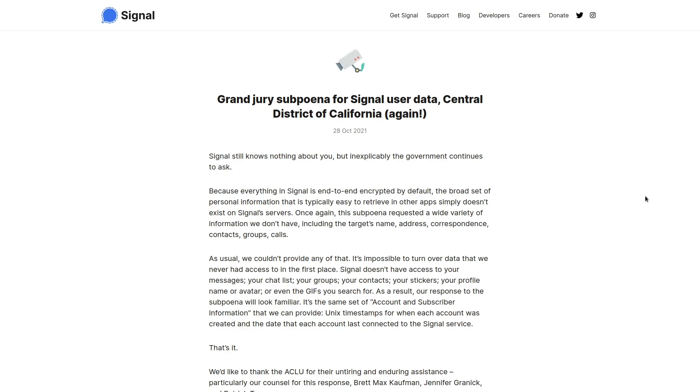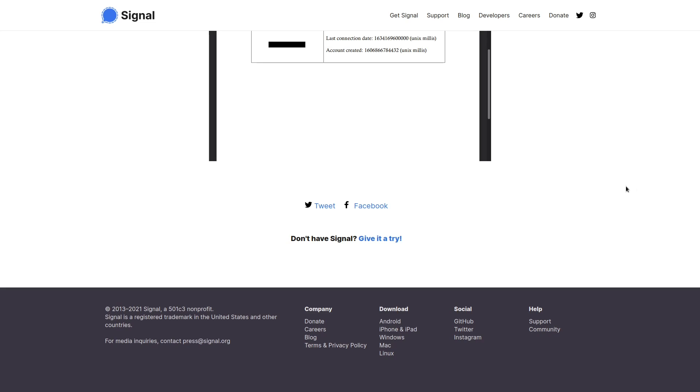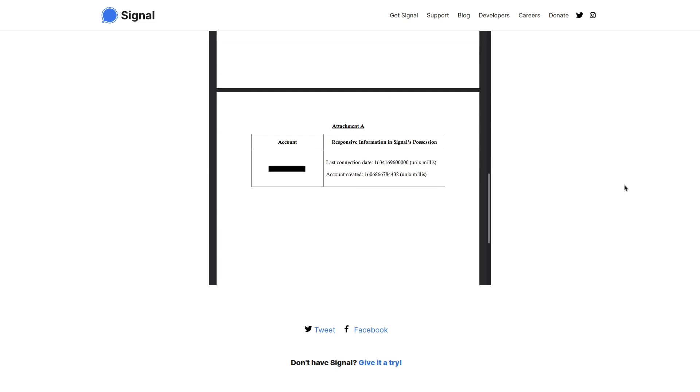In fact, we've seen that various big brother agencies have been subpoenaing Signal for user data recently. And Signal does comply with the request, although I'm pretty sure it's under duress. It appears that the only user data that Signal stores about its users is an account ID, which I assume is just the hash of a phone number that you use to sign up with, and a timestamp of when you last logged in and a timestamp of when your account was created.